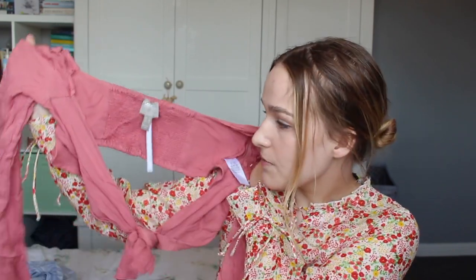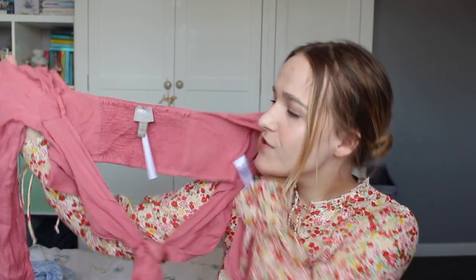This next one is ASOS own brand, got it in a 10. First thoughts — wow, that is very short. It's one of those ones that ties at the front, so technically you don't need much fabric, but it isn't going to cover a lot. I'm not one who likes to show my tummy. It's got batwing-style sleeves which I'm a massive fan of, and I really like the dusty pink color. You could dress this down with denim shorts or dress it up in the evenings — a nice versatile piece.